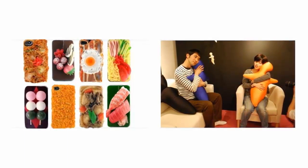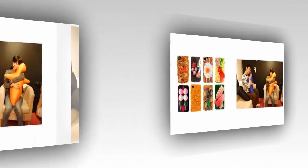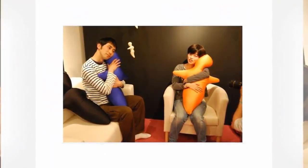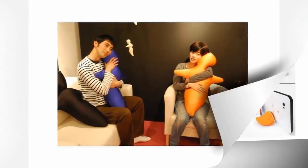The food themed cases: why not combine the two of life's biggest pleasures — using a smartphone and looking at a fried egg? This is not a terrible idea, and the dessert themed cases have a certain charm, but some look outright disgusting. I do not want a spag bol smartphone case.